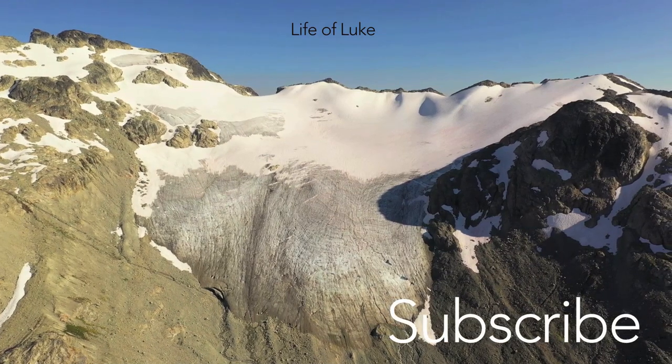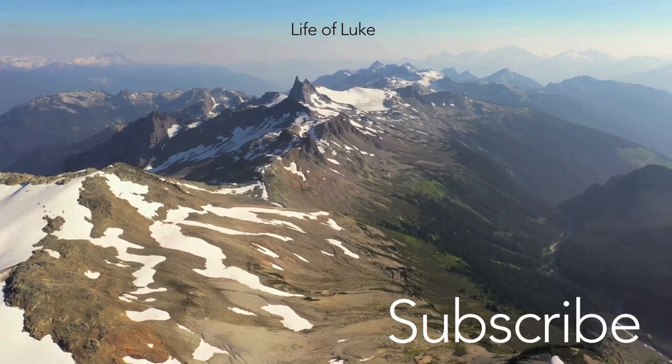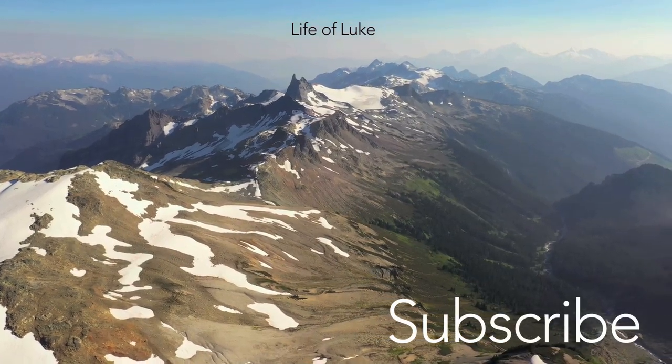Thanks for watching. I hope you learned something — I definitely did working on this video. And if you enjoyed it, I'd appreciate it if you shared it with your friends.